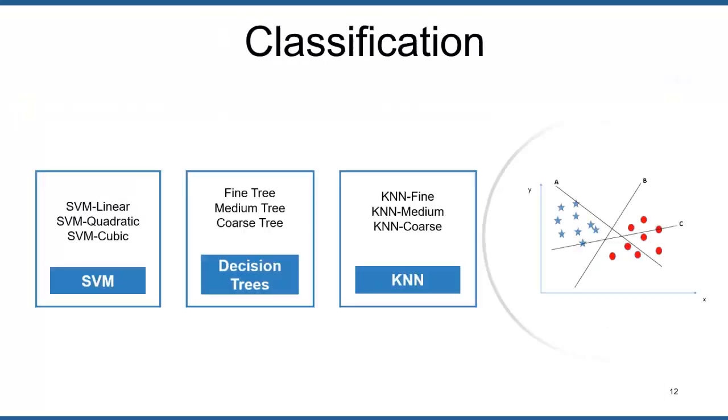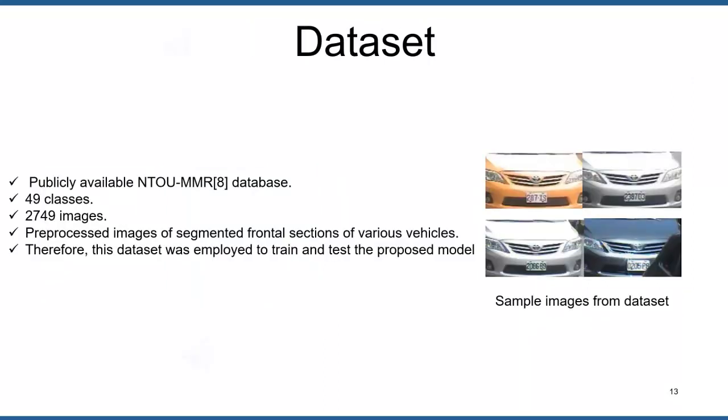In the classification step, the reduced features from the genetic algorithm were used to train and test a range of classification methods, including decision trees and its kernels: fine tree, medium tree, and coarse tree; support vector machines and its kernels: linear, quadratic, and cubic; and finally K-nearest neighbors and its kernels: KNN fine, medium, and coarse.